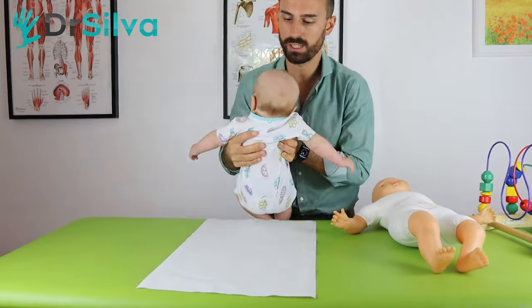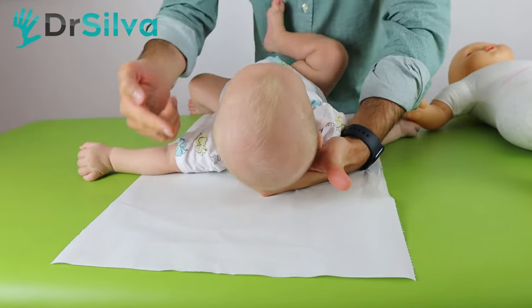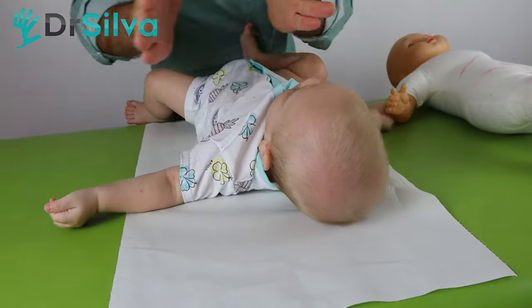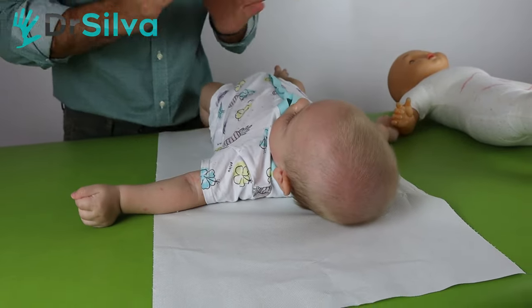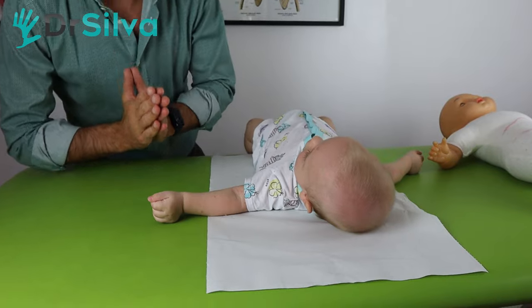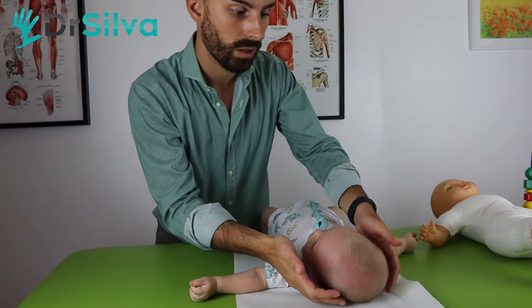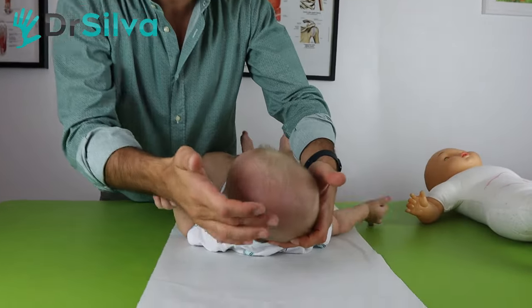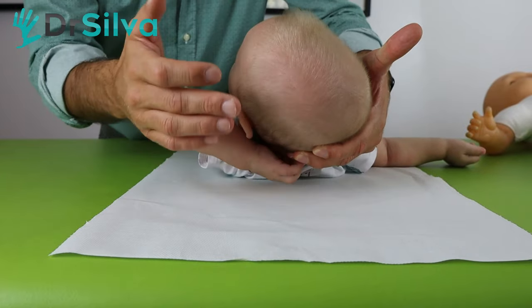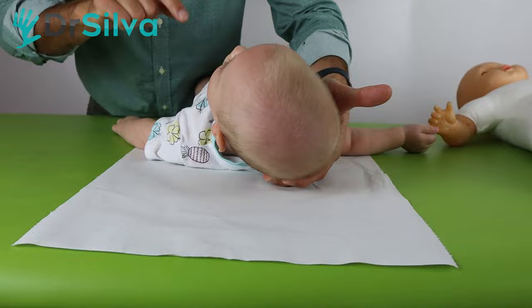I'm going to show you the plagiocephaly. Leo had a torticollis on the left — he was obliged to rotate his head to the left — and so this part of the head got flat, as you can see. It created a plagiocephaly: this side is flat and different from the right side.